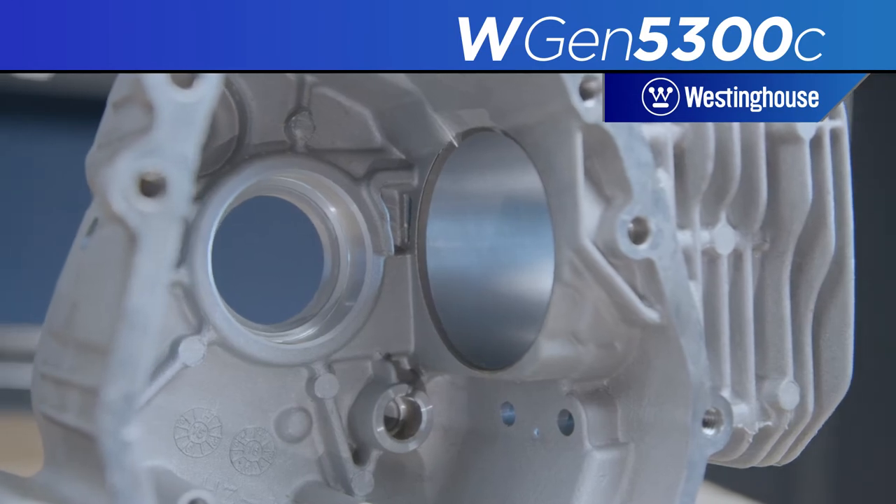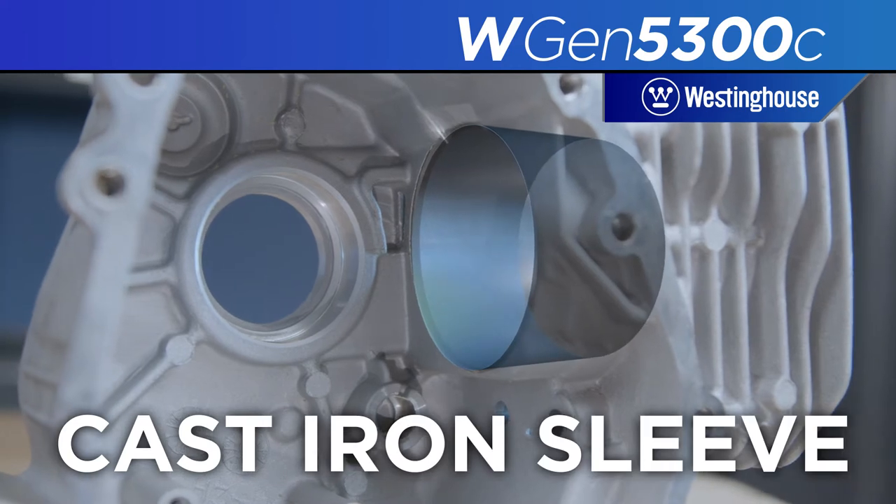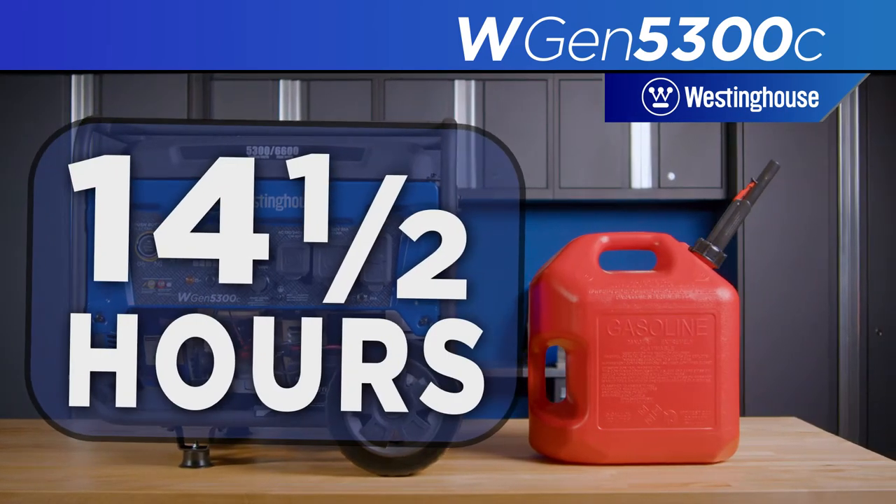The heavy-duty Westinghouse engine, constructed with a durable cast-iron sleeve, will run up to 14.5 hours on a full tank of gas.